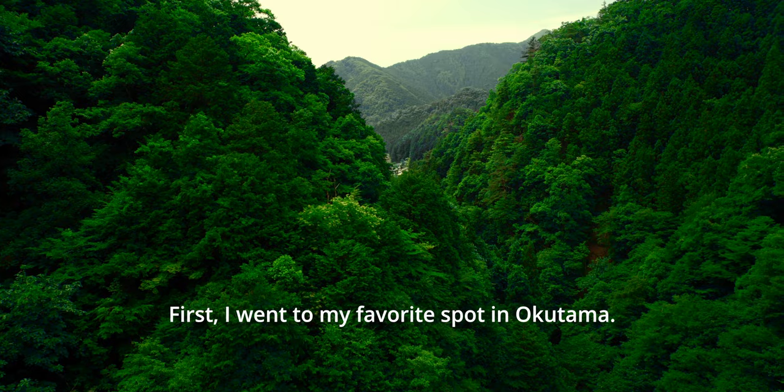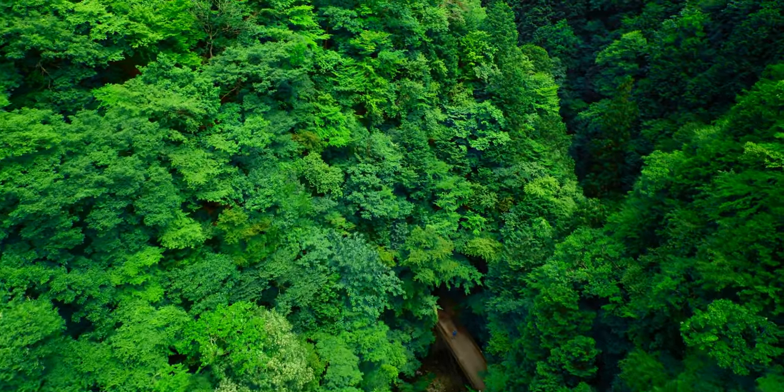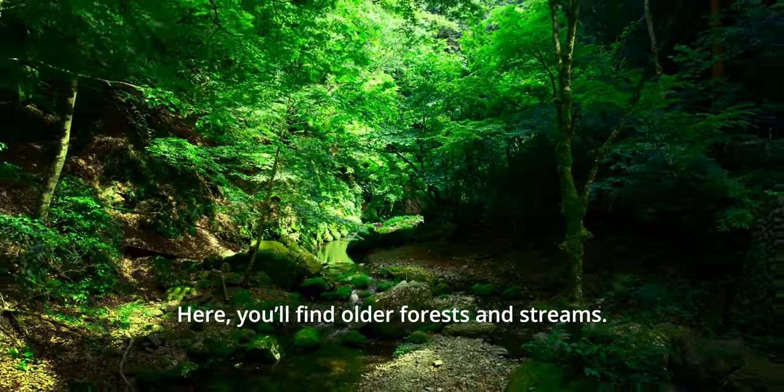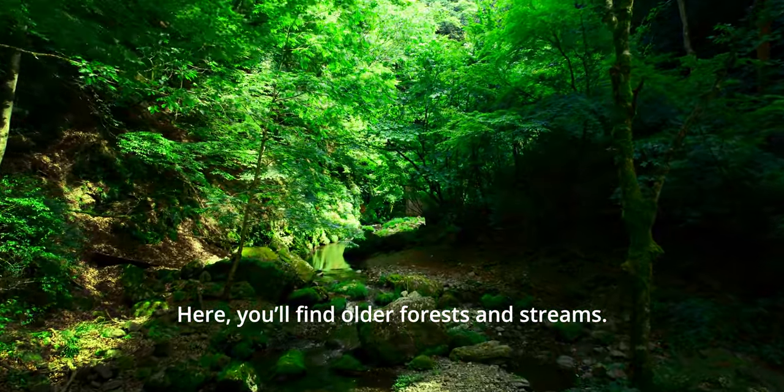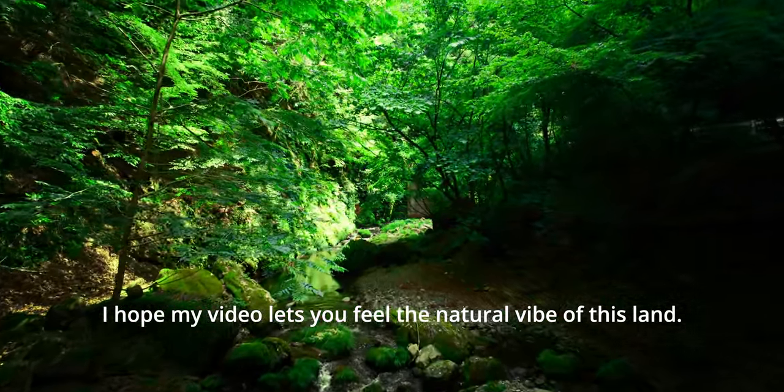I went to my favorite spot in Okutama, Lunasawa Valley. Here you will find older forests and streams. I hope my video lets you feel the natural vibe of this land.